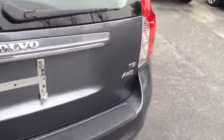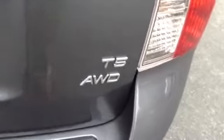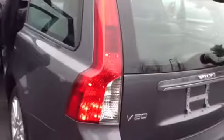The leather looks great, exterior is in great shape. Back here you have your storage with the tunnel cover, your rear wiper, and it is a T5 all-wheel drive. Classic brake lights for Volvo.